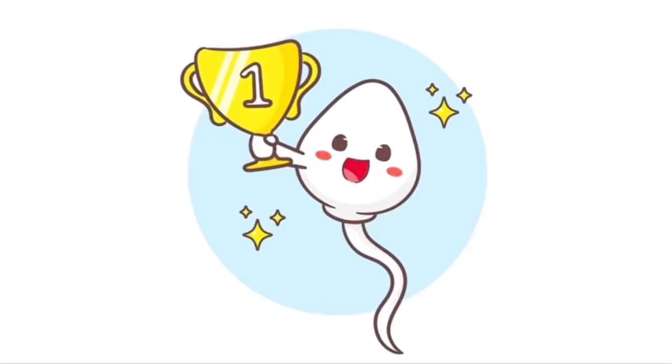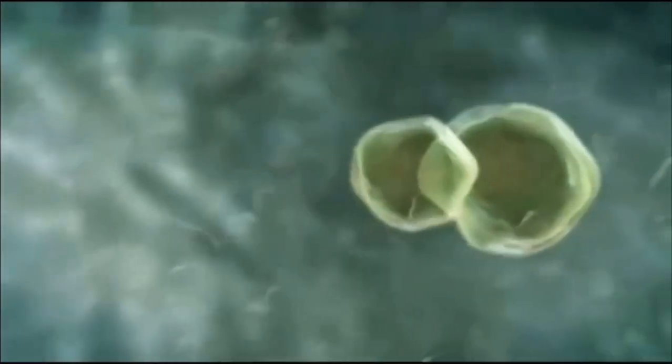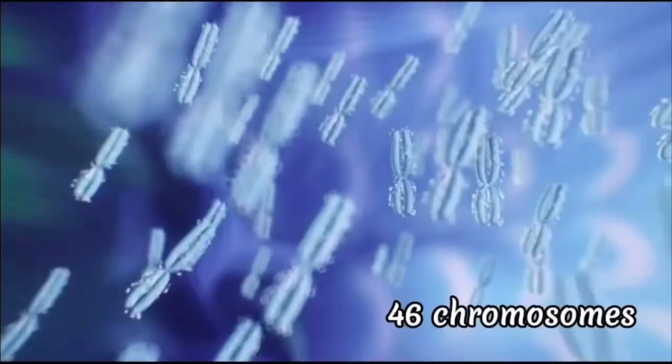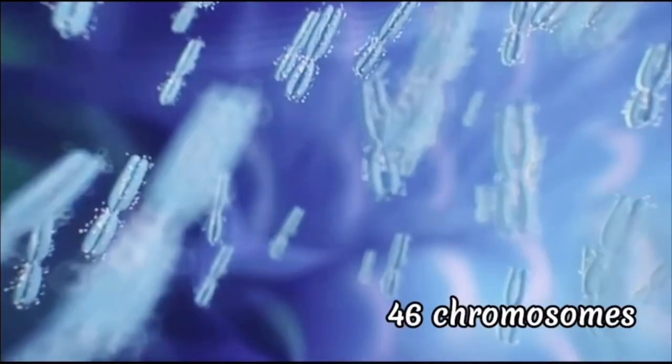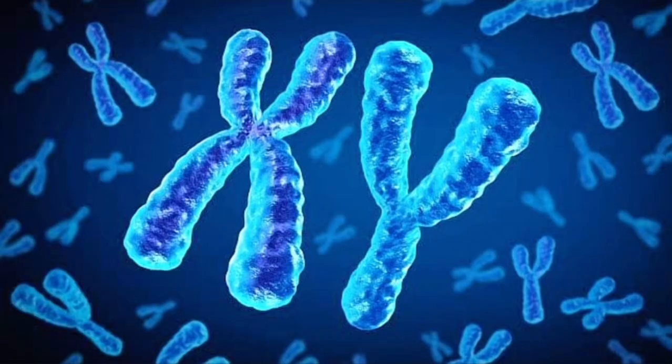Finally, we have a winner — the luckiest and strongest sperm. Once the sperm and the egg unite and fertilization occurs, a zygote is formed, which contains 46 chromosomes: 23 from each of the biological parents, that is 23 chromosomes from the man and the other 23 chromosomes from the woman.